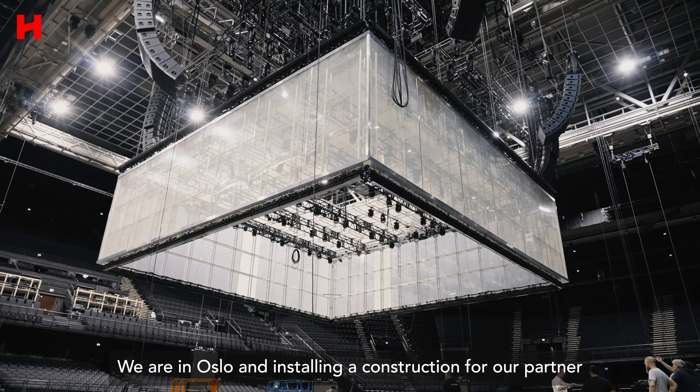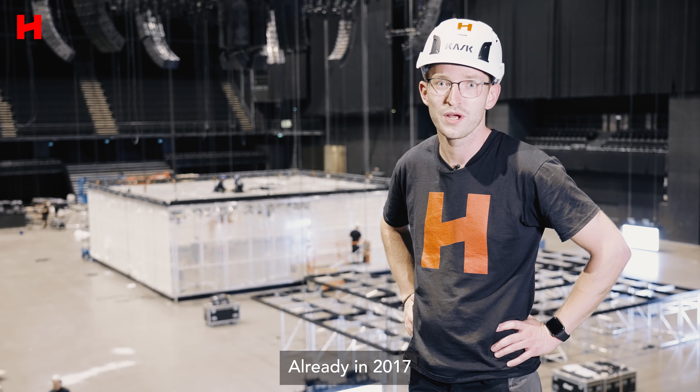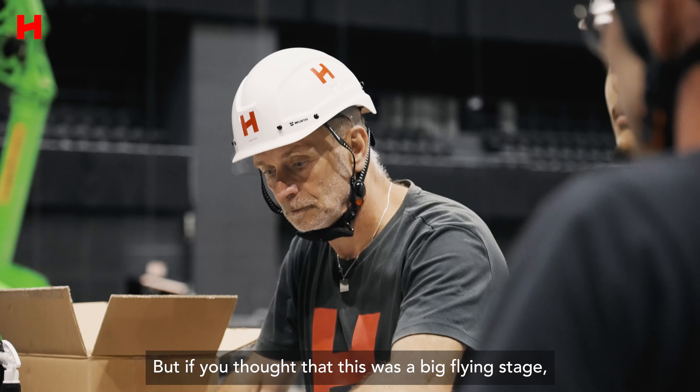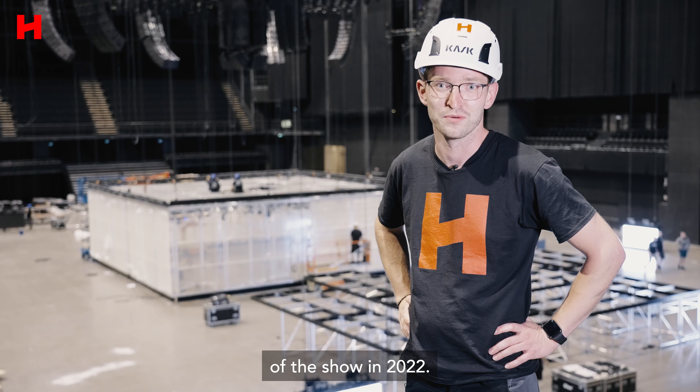We are in Oslo installing a construction for our partner Spectre — something we are not allowed to realize every day. Already in 2017, HOF equipped a carpet show with a flying stage. But if you thought that was a big flying stage, you haven't seen the frozen cube of the show in 2022.